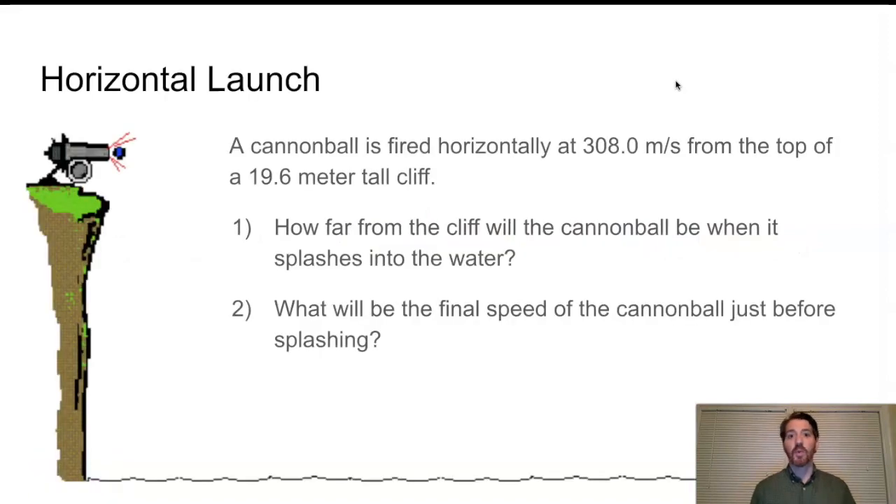I'd like to start out with this question. We have a cannonball being fired horizontally at an initial velocity of 308 meters per second from the top of a cliff. The height of the cliff is given as 19.6 meters. How far from the cliff will the cannonball be before it splashes into the water? And what will be the final speed of the cannonball just before splashing?